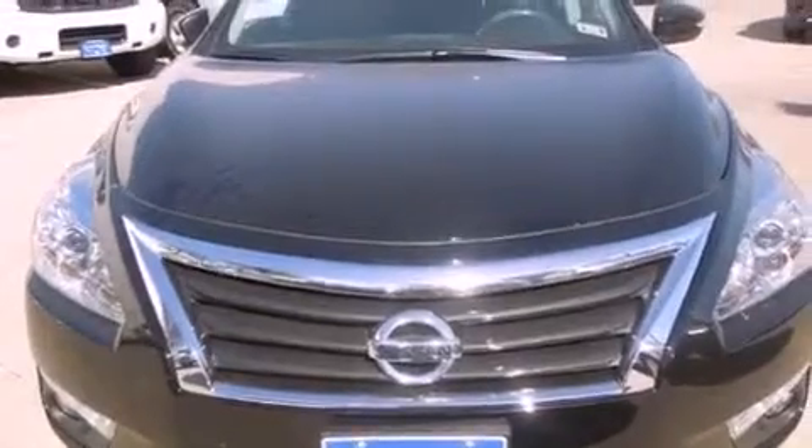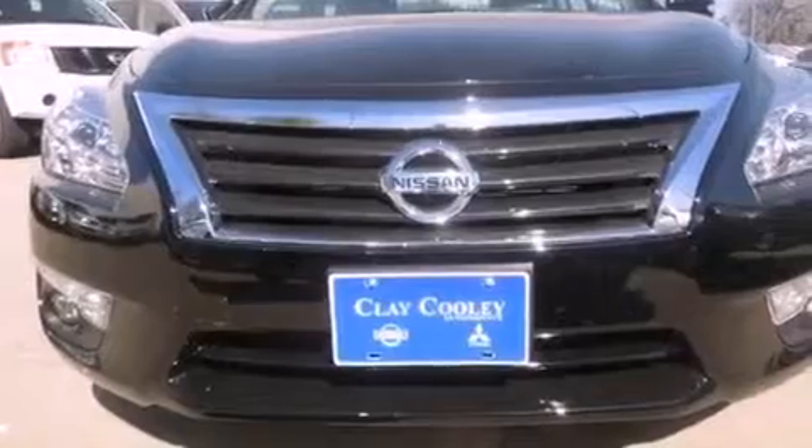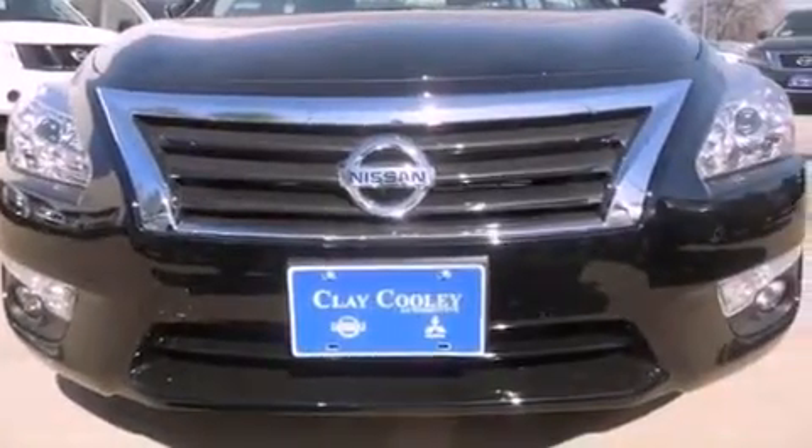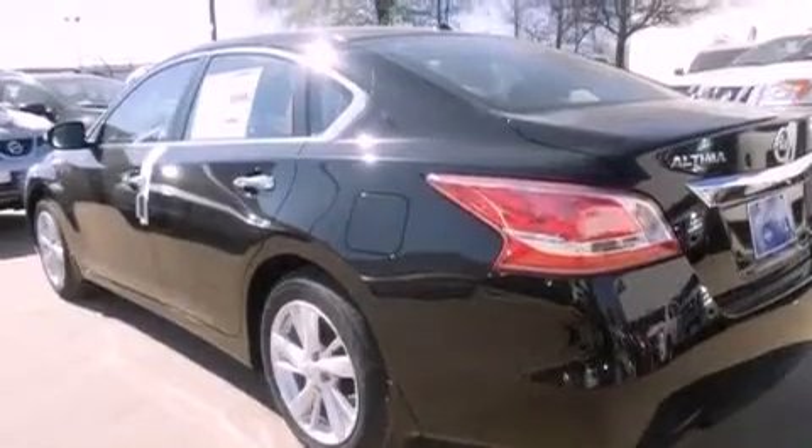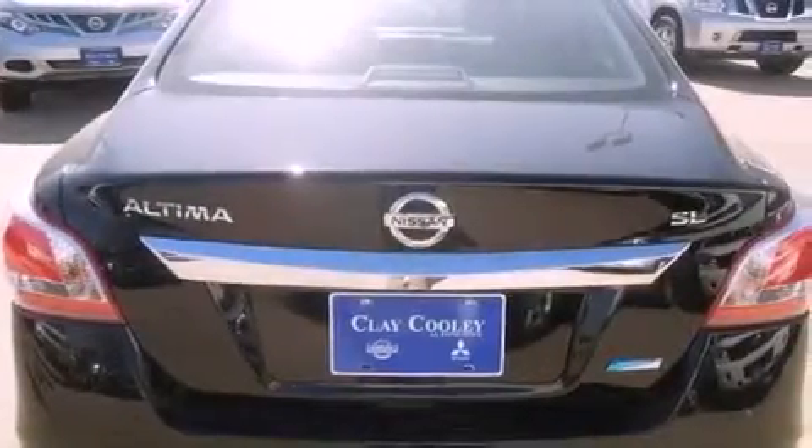Features include heater vents for rear-seated passengers, a rear window defroster, a push-button ignition, a rear spoiler, a security system, 12-volt power outlets, front and rear floor mats, rear impact crumple zones, external temperature display, and a multi-link rear suspension.